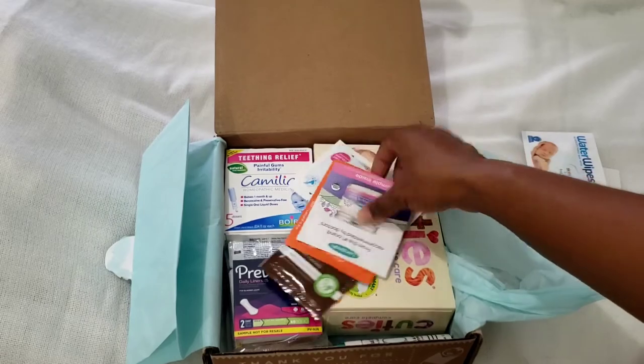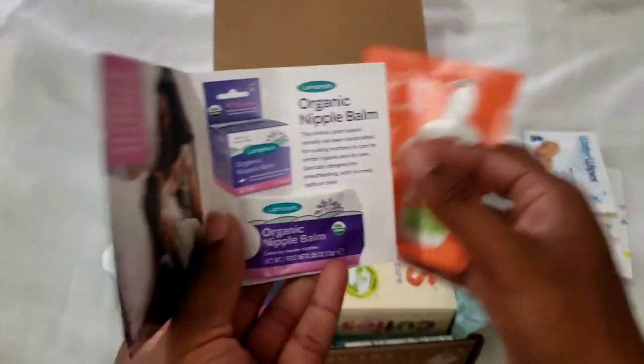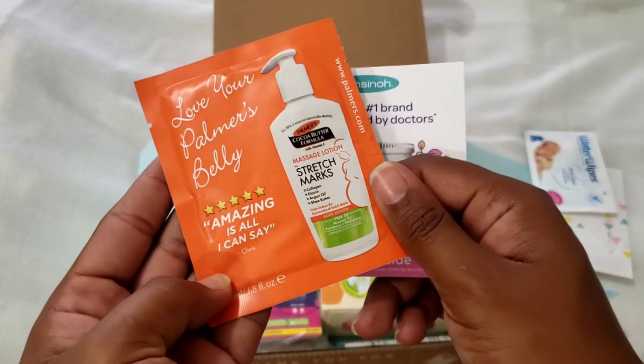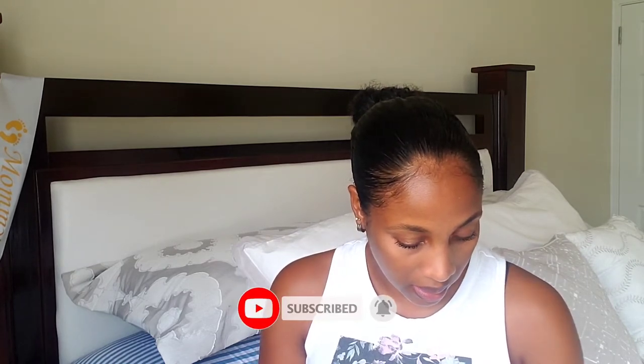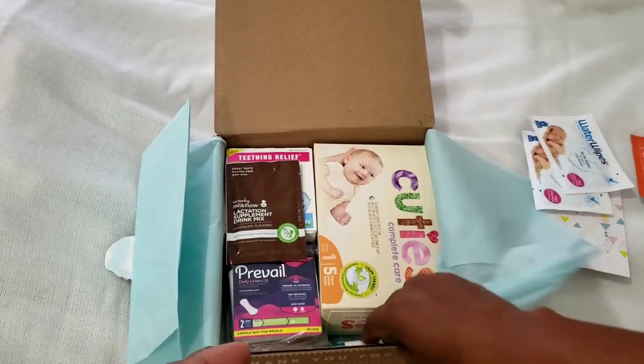Then we have some Lansinoh organic nipple balm, and we also have the Palmer's Cocoa Butter Formula massage lotion for stretch marks. I got one of these little packs in my Target goodie bag as well. And then we have another single water wipe.